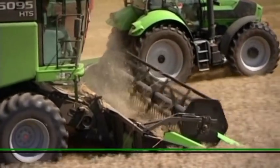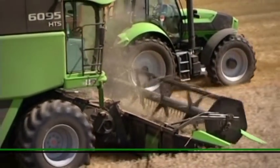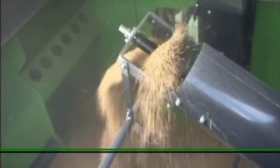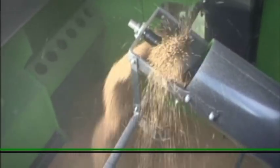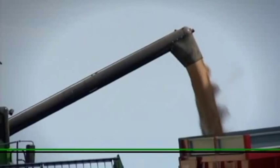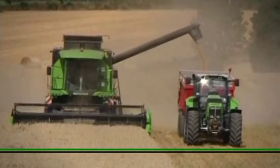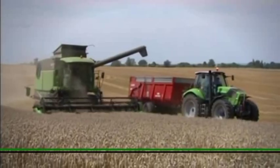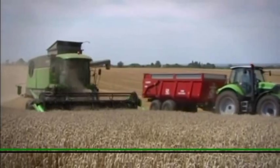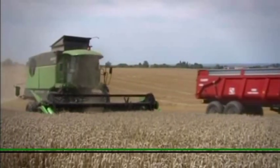With grain tank capacities of 7500 or 8500 liters, harvesting work is only interrupted by infrequent tank emptying operations, meaning that large areas can be harvested in a day. The unloading augers are available in lengths of 4 to 5.6 meters to suit the widths of the cutting units.